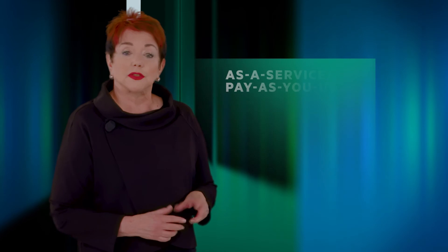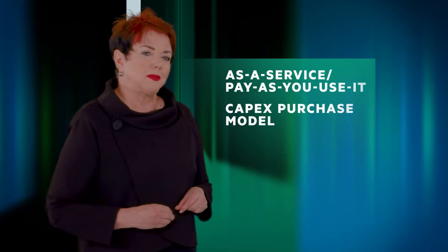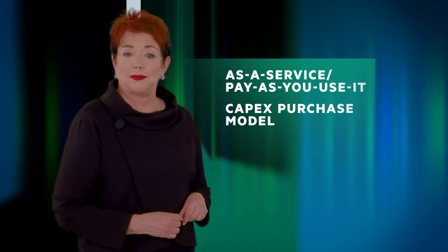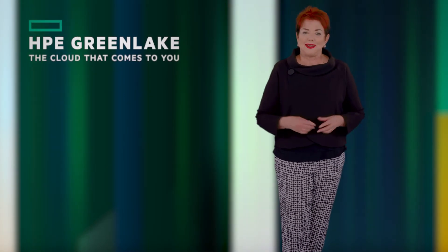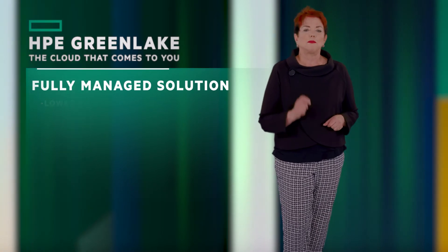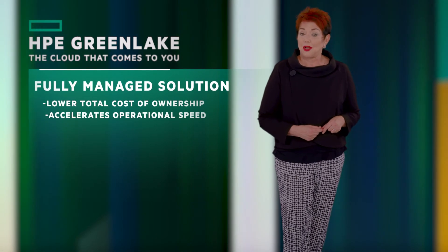This will make your data secure from the very first boot up to the last. Delivering on choice and flexibility, customers now have multiple purchase methods. They can opt for the as-a-service pay-as-you-use-it route, or they can use the more traditional CapEx purchase model, whichever best aligns with their current budgetary requirements. The as-a-service model is delivered through HPE GreenLake, providing customers with a fully managed solution that dramatically lowers total cost of ownership and accelerates operational speed.